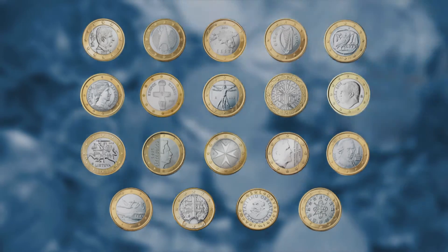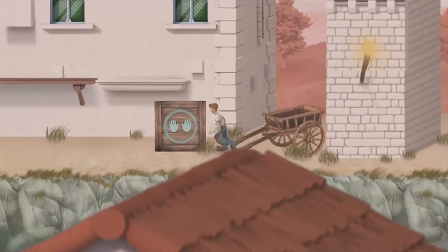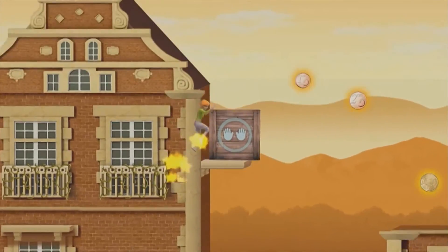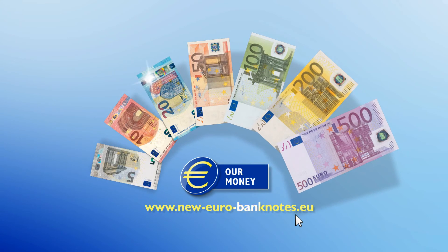Now you know. So come and play the Euro Run. The more you know about the euro, the more points you'll get. Play online at neweurobanknotes.eu. The euro — our money.